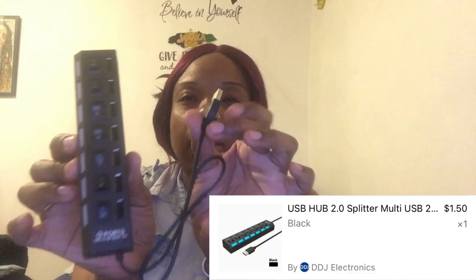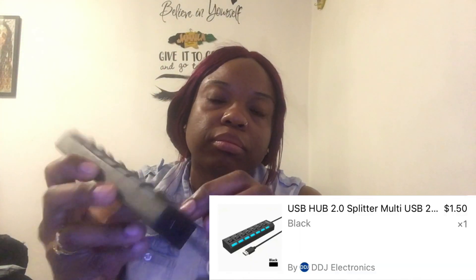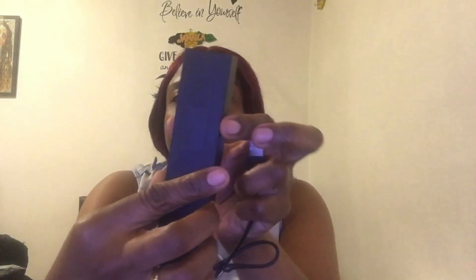This is a seven-port plug. It was on sale — I think it was like a dollar or something. You can charge whatever. Can't go wrong with this. I wish the cord was longer though — it's not that long. I mean, it's a good length, but not too long.